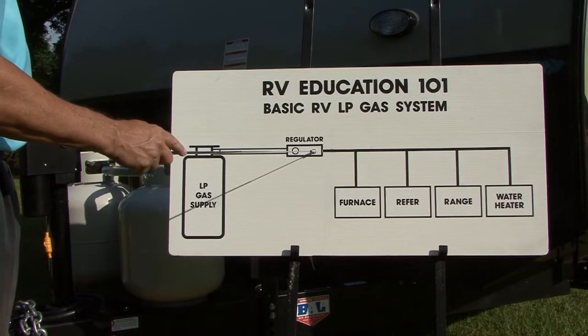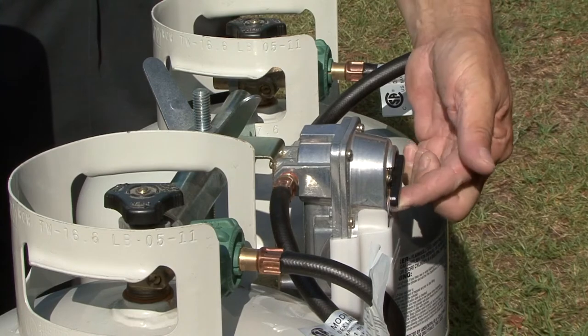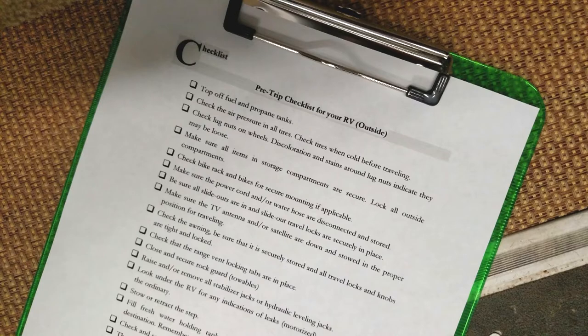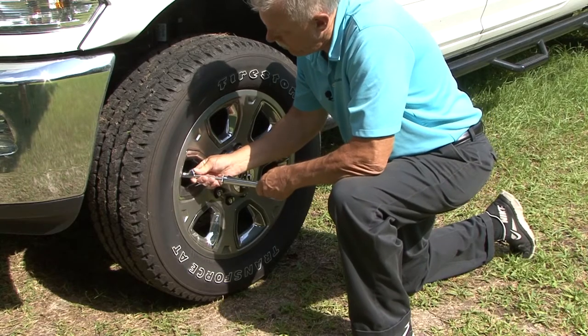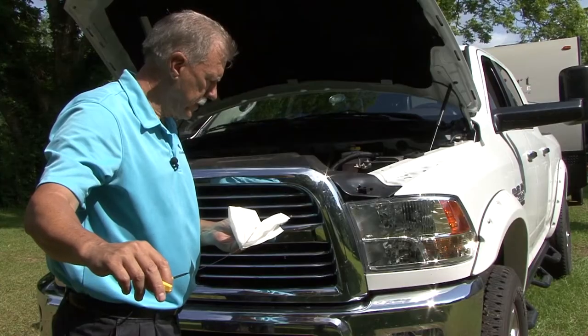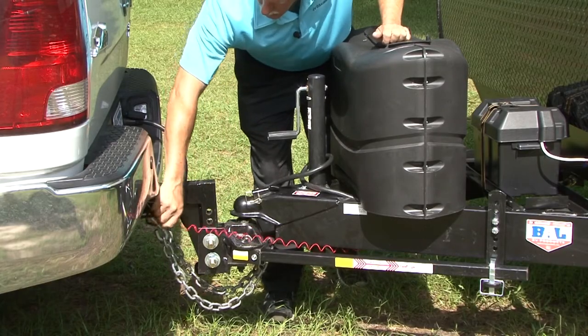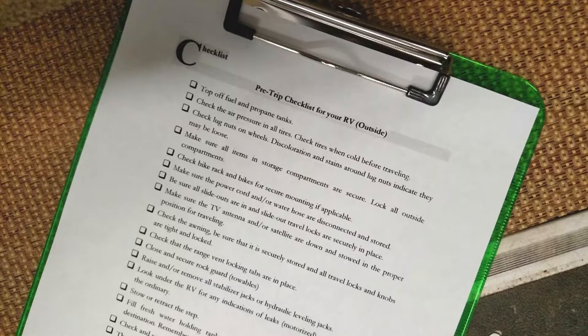Now let's go over my top seven safety checks to make prior to leaving on an RV trip. It's important you educate yourself on all the systems, appliances, and safety features on an RV and how to use the RV safely and effectively. Number one: always complete a pre-trip checklist before you head out on the road. Simple checks like checking your tires, lights, fluid levels, and hitch setup all contribute to a safer RV trip. You should make these checks every day before traveling. I find it easier if you have these checks in the form of a checklist so nothing is overlooked or forgotten.